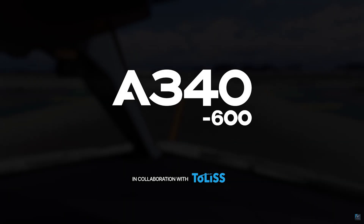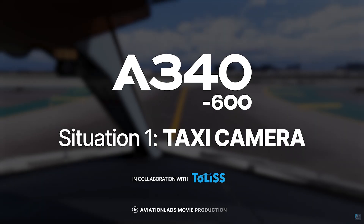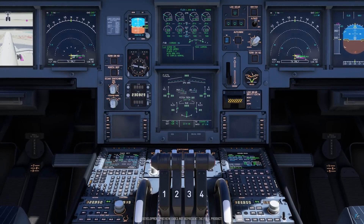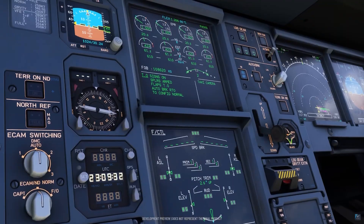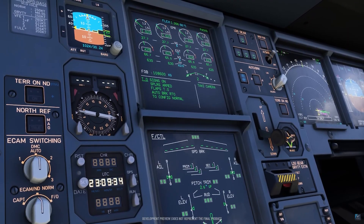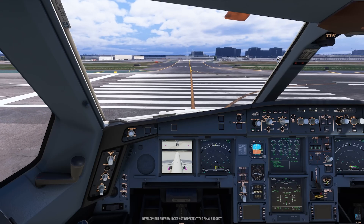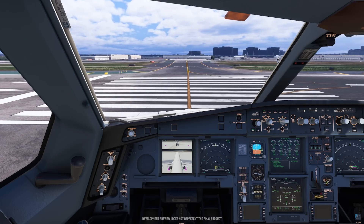Aerosoft just released the first developer video for their upcoming A340-600 Pro for Microsoft Flight Simulator — an interview between Aerosoft's Rafi and Tolas founder Torsten. While Aerosoft didn't include any in-sim footage in their video, I'll be showing official technical preview footage from FS Expo 2025 throughout this video as we break down everything Tolas revealed.